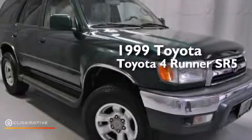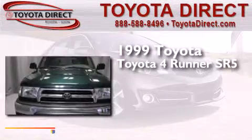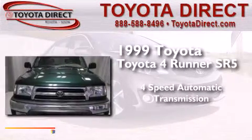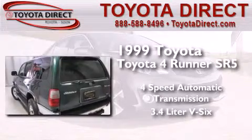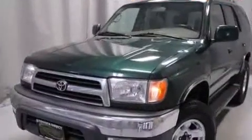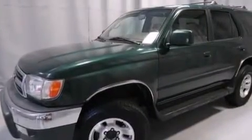This is a 1999 Toyota 4Runner SR5. This SUV has a 4-speed automatic transmission, a 3.4-liter V6, and the added capability of 4-wheel drive. Its top features include skid plates.